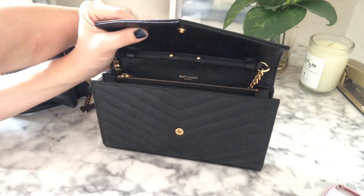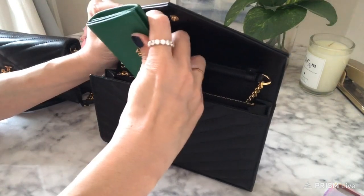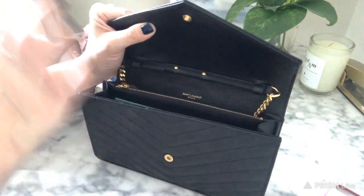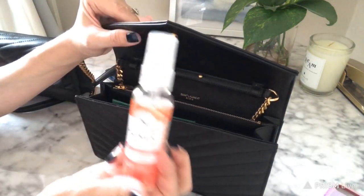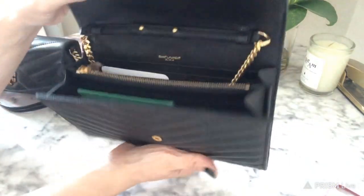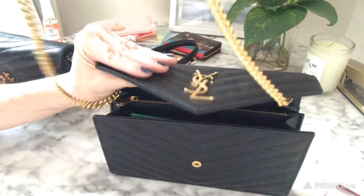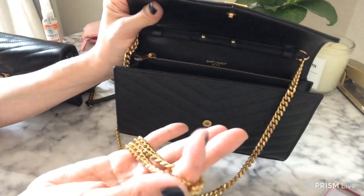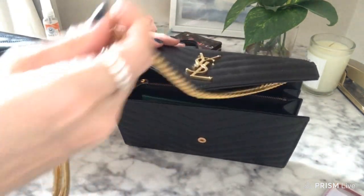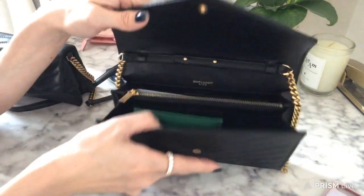If I wanted to fit my Prada card wallet in here, I could. But if I wanted to carry a larger sanitizer, let's see — it will fit but it's not really going to close, so you don't want to carry a sanitizer that size. Let me also take the chain out so there's more room. The chain is really substantial and heavy and pretty, but it's more of a gold-gold, not a soft white gold, so it won't match with every outfit.